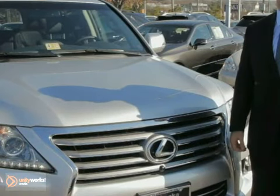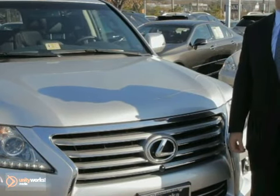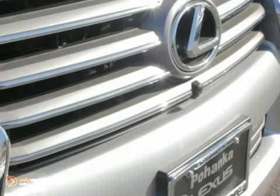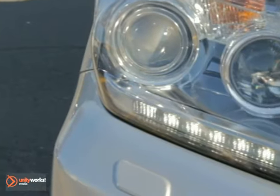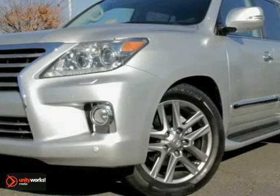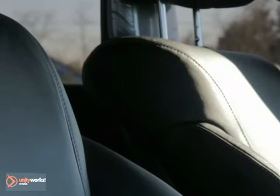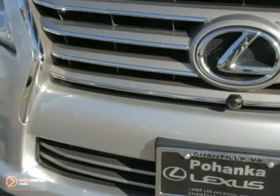Welcome back to Pohenka Lexus. I'm Tate Atiyah, and this is the all-new 2013 LX570 featuring the Lexus spindle grille and LED headlamps. This is the ultimate in luxury 4x4s. This V8-powered LX570 is an 8-passenger with 4-zone climate control and heated and cooled seats to make sure everybody in the family is happy.